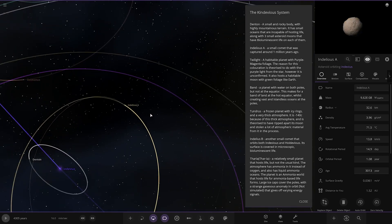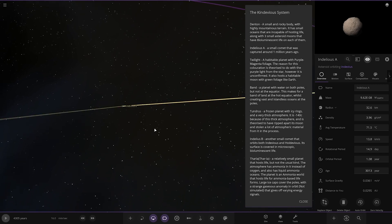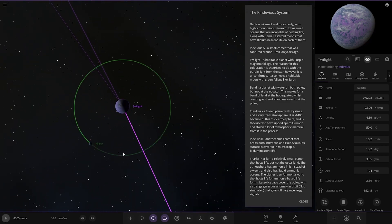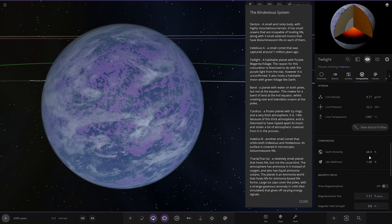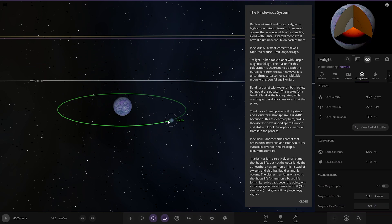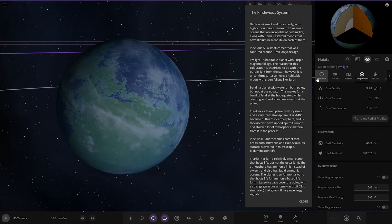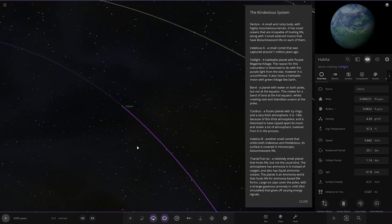Now we're heading to Indelius A — a small comet that was captured around one million years ago. Then we have Twilight — a tall planet with purple magenta foliage. The reason for this colouration is theorized to be due to the purple light from the star, though it is unconfirmed. It also hosts a moon with green foliage like Earth — a nice pair of two good looking worlds.